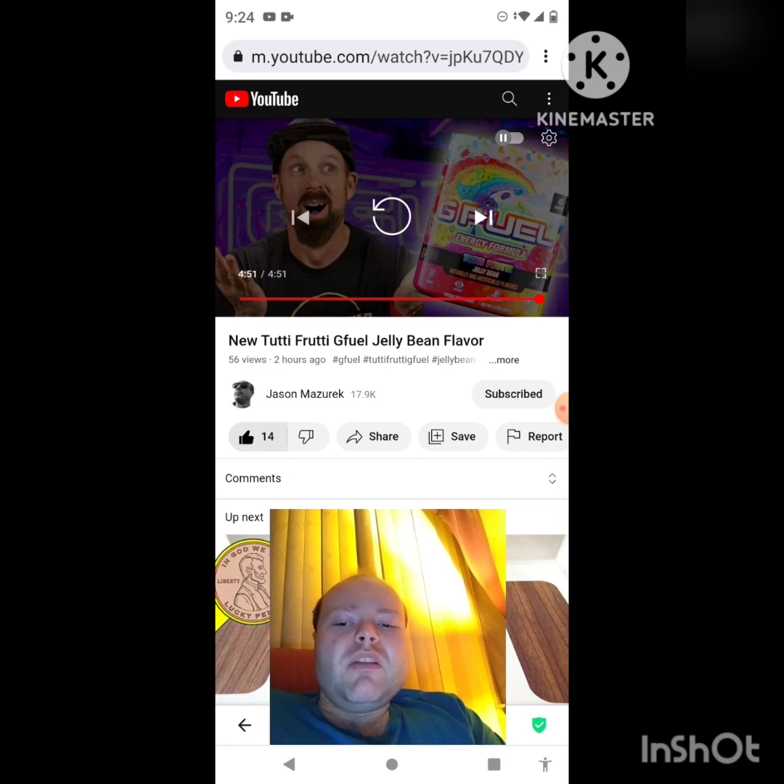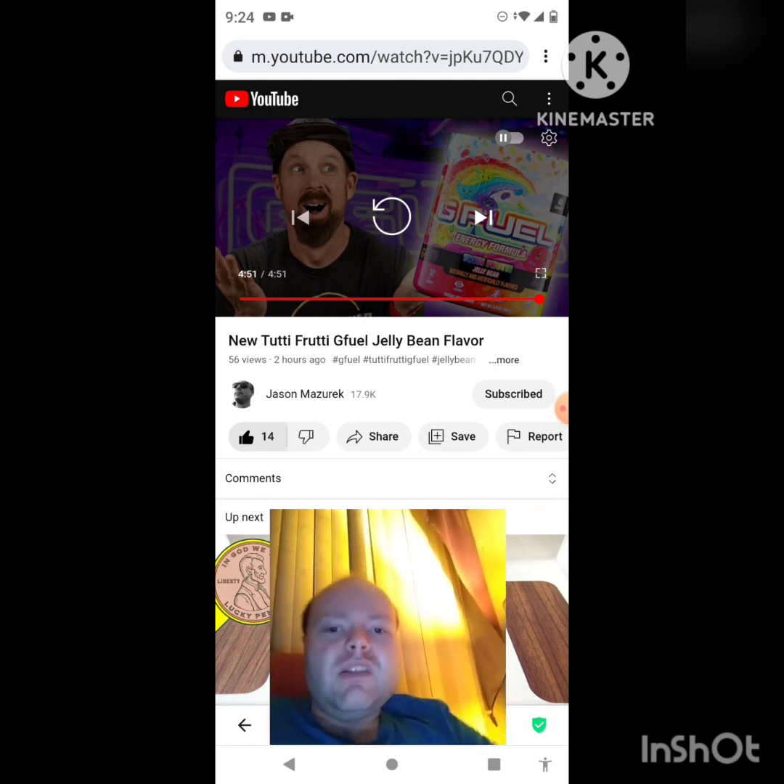I know a notification popped up but this video is almost over anyway, so I'll take care of it afterwards. I'm off now — until next time, see ya!